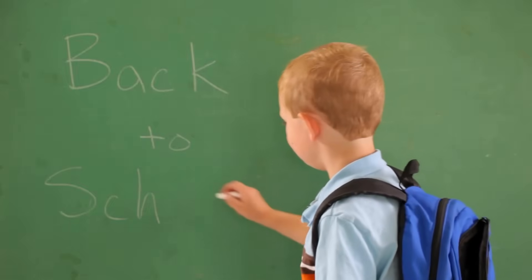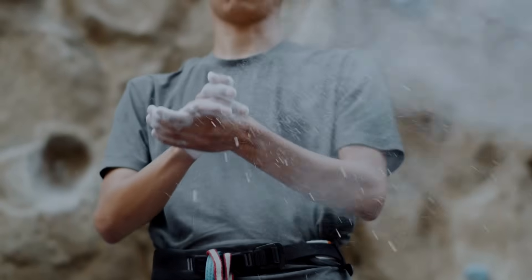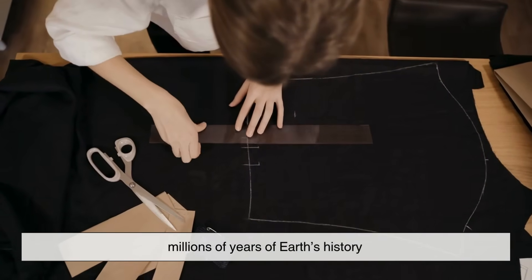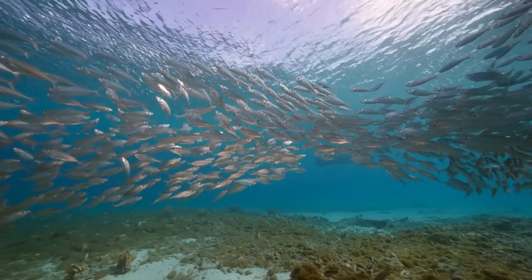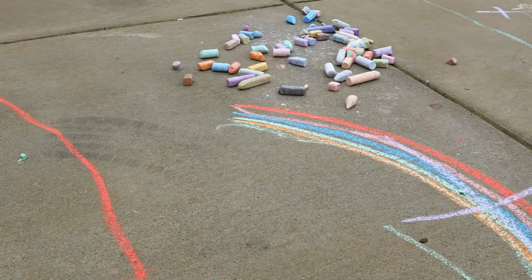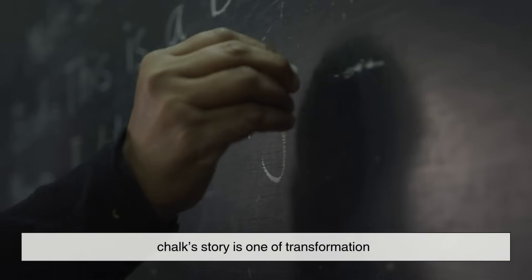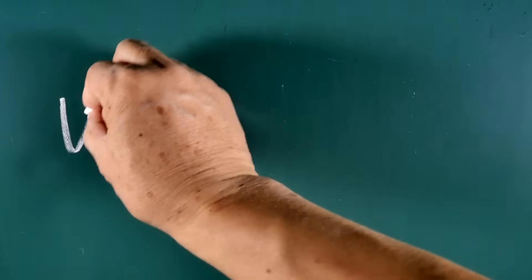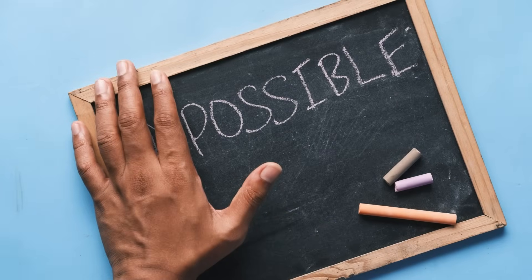So the next time you pick up a stick of chalk — whether you're sketching, teaching, or just doodling — remember what you're really holding. Not just compressed powder, but millions of years of Earth's history. A material that's seen oceans rise and civilizations fall, now reborn as the simplest instrument of human expression. From microscopic life to the blackboard, chalk's story is one of transformation — nature's design reshaped by human hands. It's proof that even the most ordinary things can have extraordinary origins.